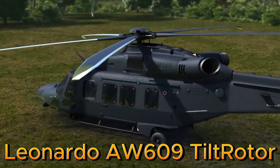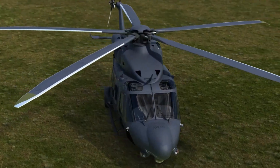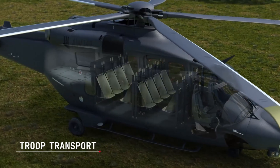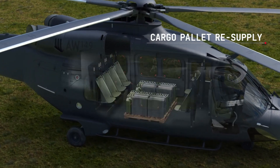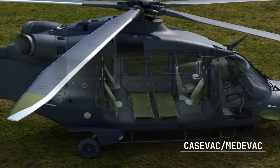Leonardo AW609 tiltrotor. The Leonardo AW609 tiltrotor is a revolutionary aircraft that combines the vertical versatility of a helicopter with the speed and range of an airplane. Powered by two Pratt and Whitney Canada PT6C-67A turboshaft engines, the AW609 delivers exceptional efficiency and performance.